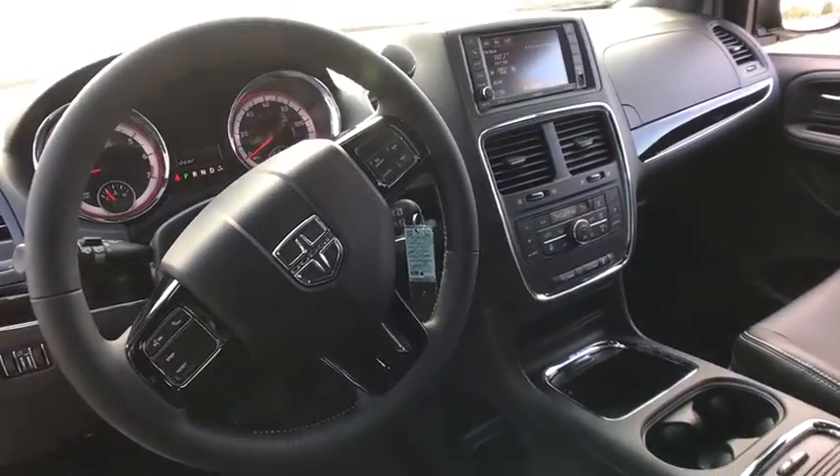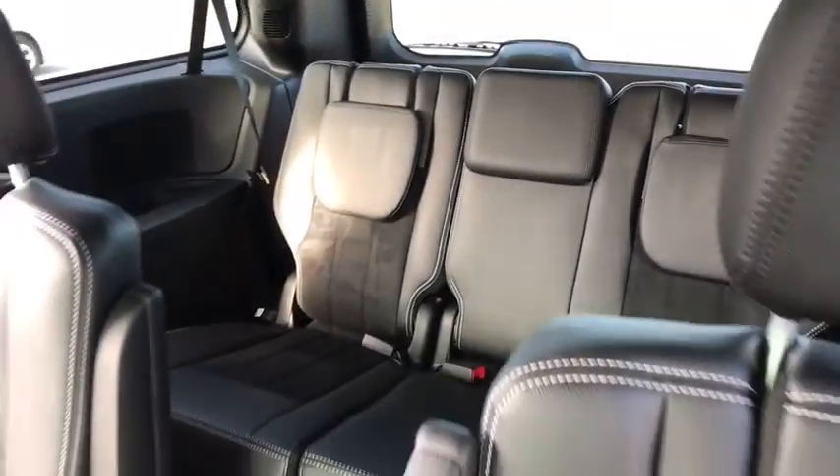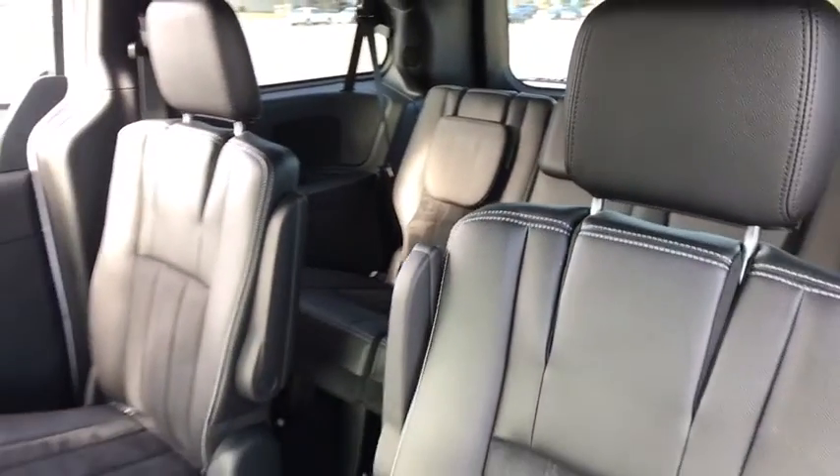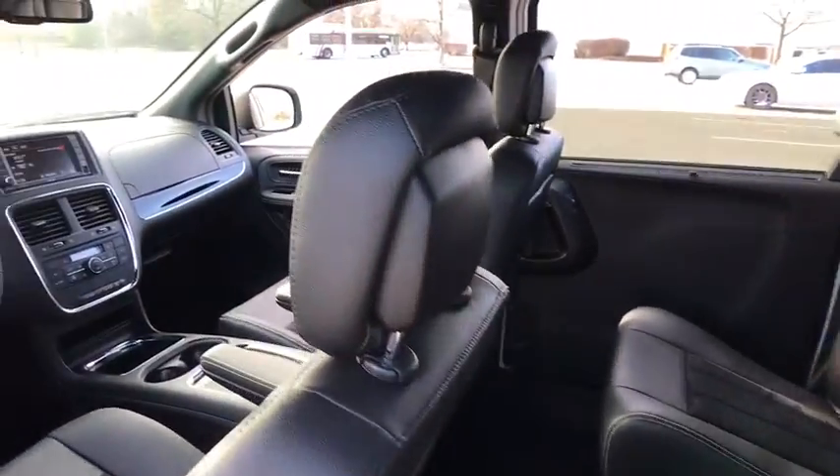Universal garage door opener, security alarm, fog lamps, heated steering wheel, power windows, trip computer, electronic stability control, heated front seats, CD player, rear window defroster, tachometer.